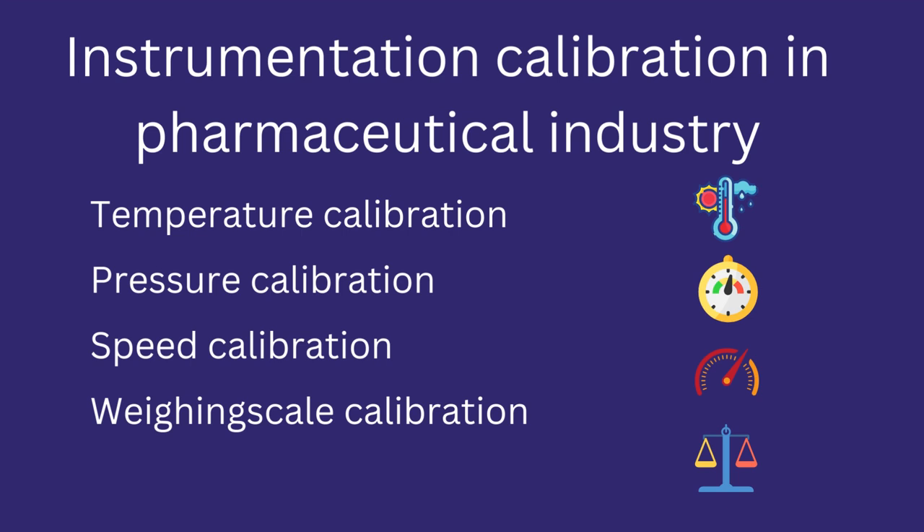In this video we will look at some common calibration types in the pharmaceutical industry, such as temperature, pressure, speed, and weighing scale calibration. We will also look at how these calibrations are performed and what their benefits are.